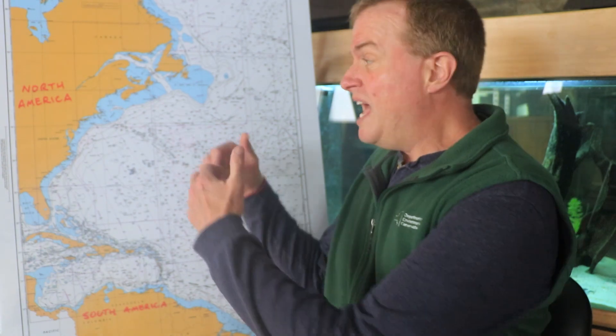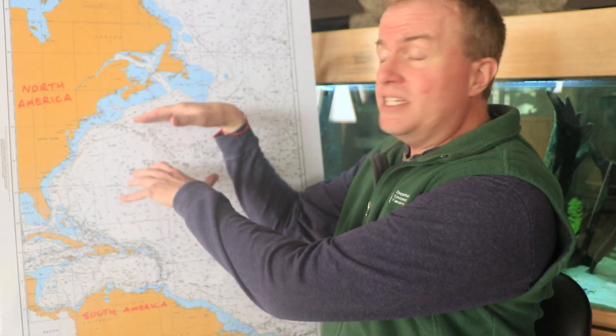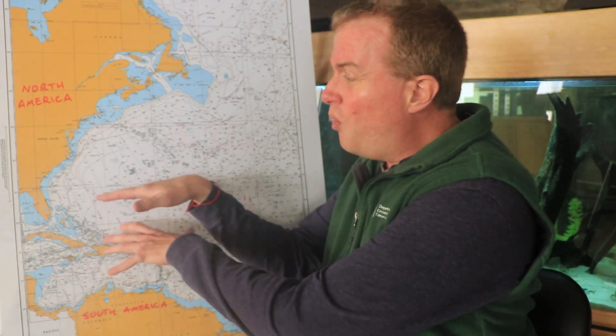As waters warm and species ranges move northward here in North America, even though we're losing some species like the smelt and possibly the tomcod, we also start to see warmer water species becoming more and more common.